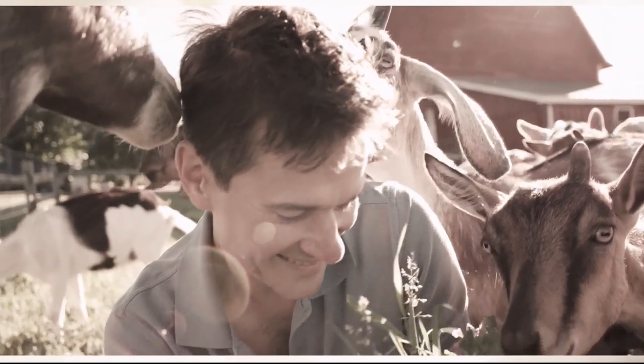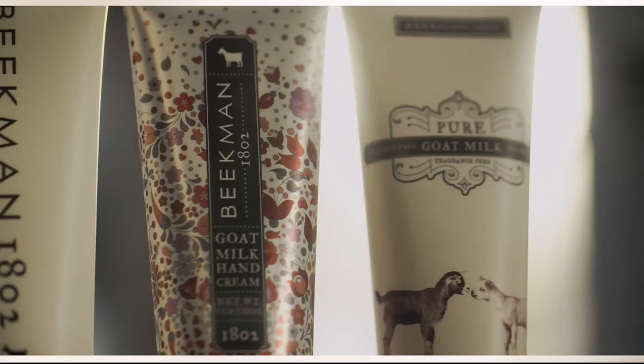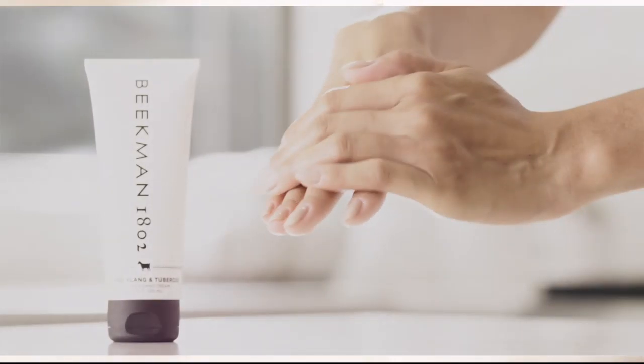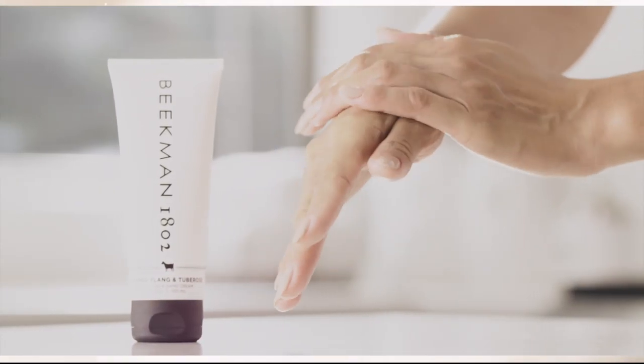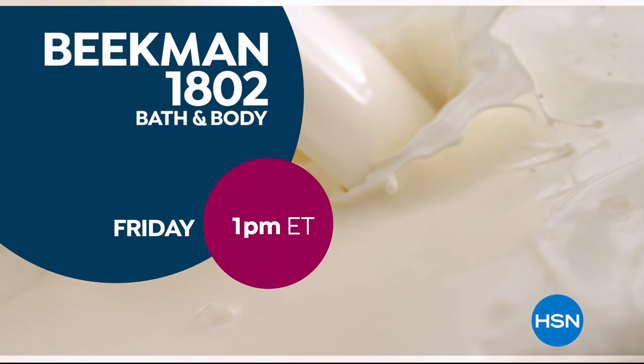We use goat milk because we had it and that's how our company started. But what we learned over the years is how beneficial goat milk is — not only for the skin, but for your body. Goat milk adds moisture to your skin. It's really the most amazing ingredient. People really do notice the hydration of their skin. The farm to skin difference, only with Beekman 1802.